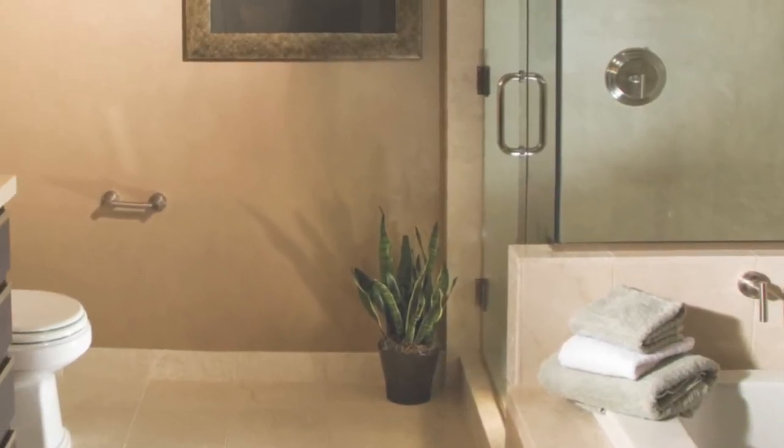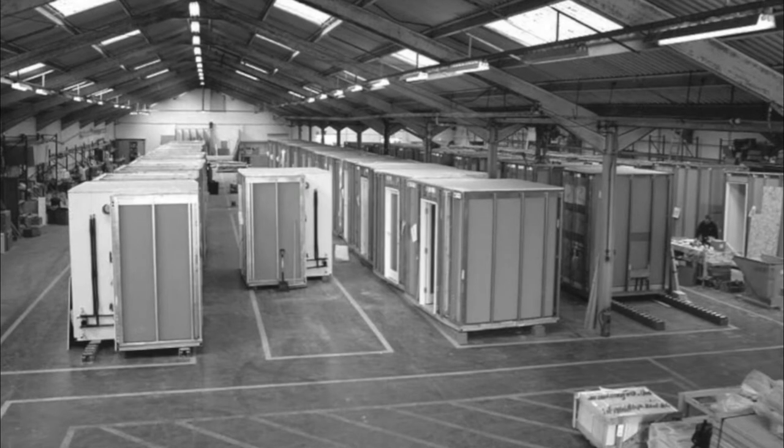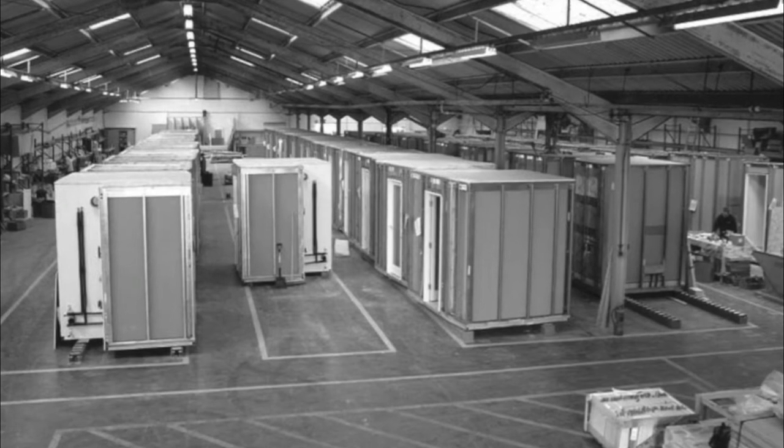Madgest is always searching to find innovative ways to improve quality, control costs and fast-track construction schedules. The use of modular plug-and-play building components will play a vital role in meeting the increased demands of the modern construction industry.